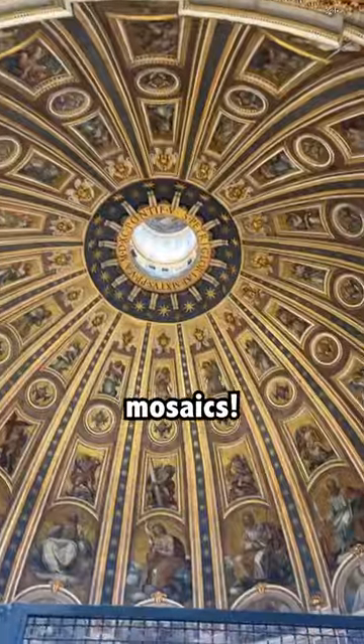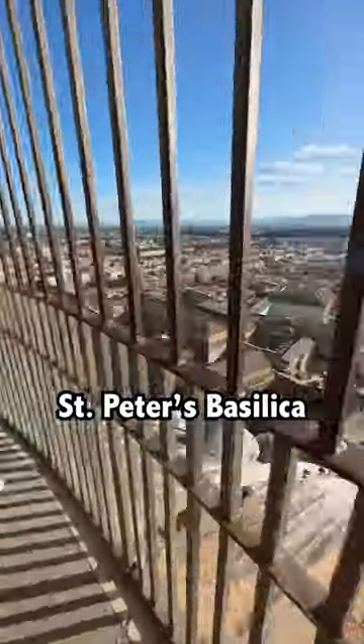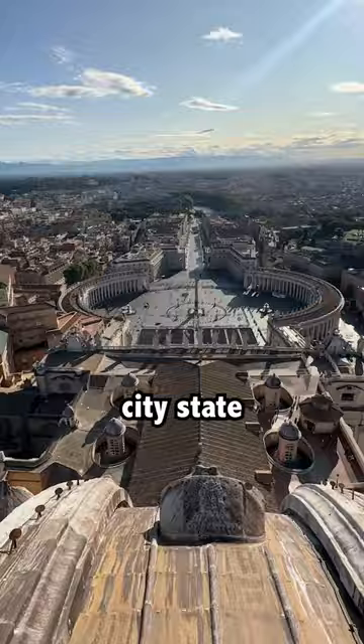Those are all mosaics. The highlight of the Vatican for me is the amazing viewpoint at the top of St. Peter's Basilica, and you can see the entire city-state of the Vatican.